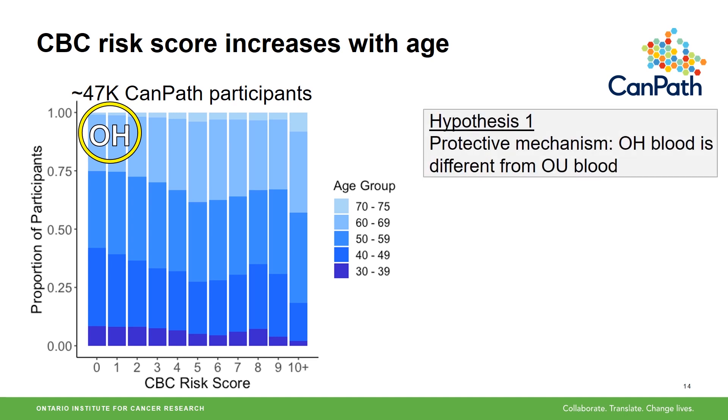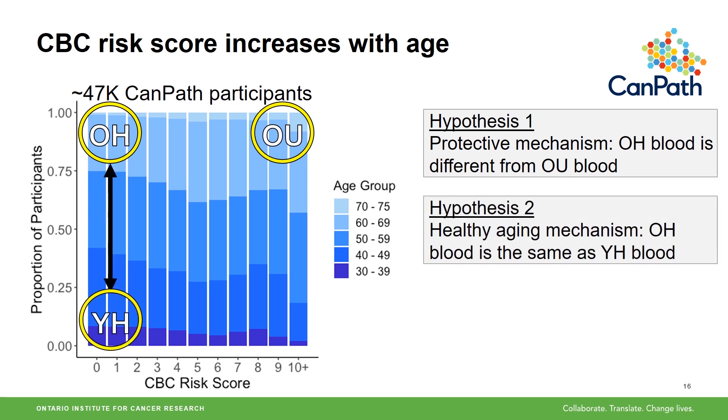One hypothesis to answer what is keeping their blood healthy is that there is some sort of protective mechanism mitigating the effects of aging in these individuals, so their blood is different from old unhealthy individuals. To test this hypothesis, we need to compare these two groups. A second hypothesis is that there is some sort of healthy aging mechanism, meaning old healthy blood is the same as young healthy blood. Similarly, we need to compare these two groups to test this hypothesis.